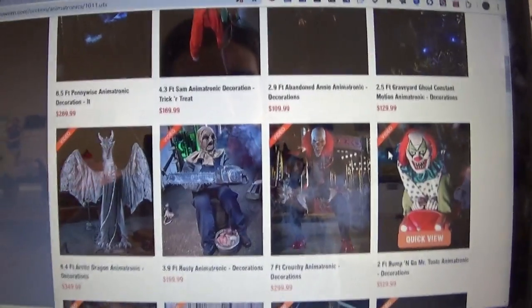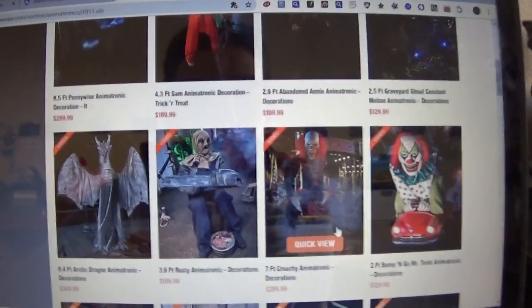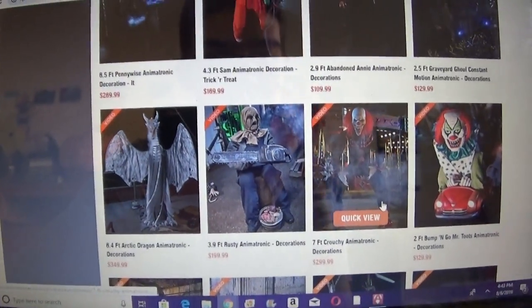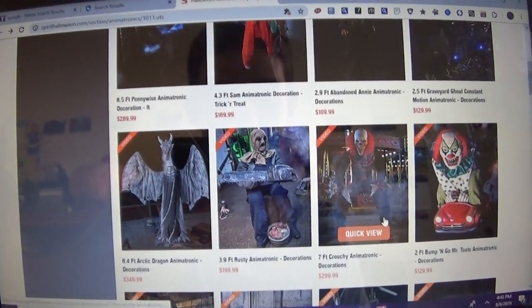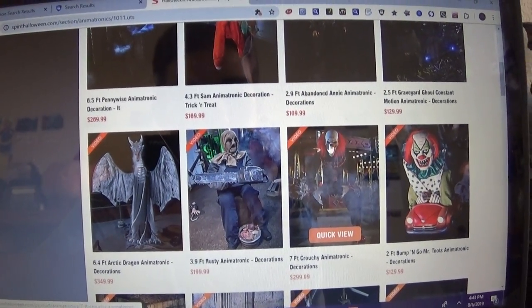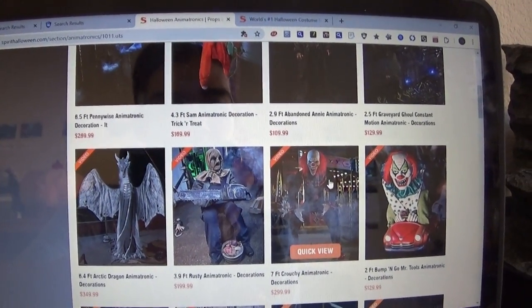The last one we did in the previous video was Crouchy. My quick opinion: I don't really think he's that impressive. His design looks pretty cool, but the only thing is that he's kind of like Towering Clown, which already exists. If he did something else besides basically what Towering Clown does — and laughing — I think that would be cool, but I don't know.